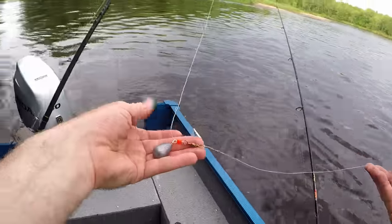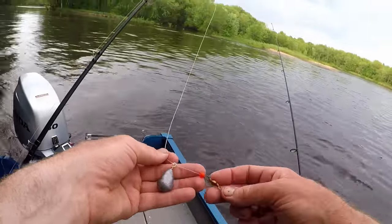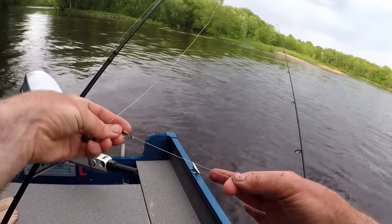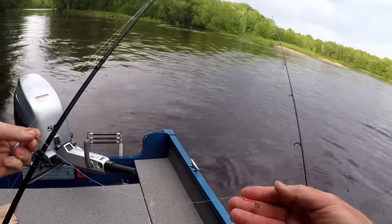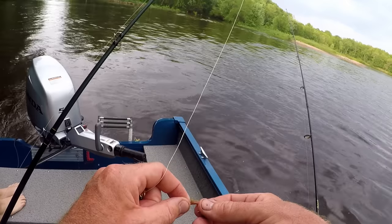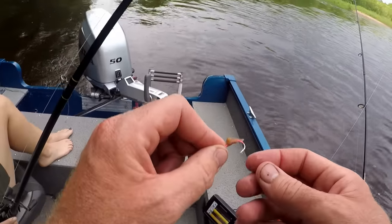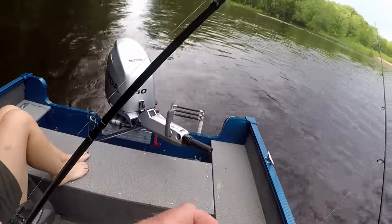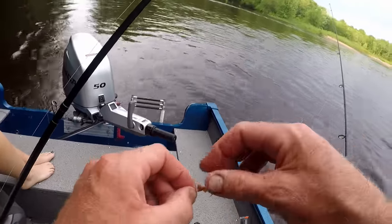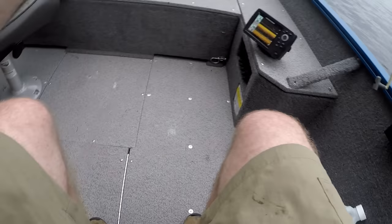We're just using a basic river rig — got a bell sinker, a bead swivel, about a foot of line, and then a small snell hook with a worm. They seem to be coming off the hook easily, but they do have really small mouths so it's pretty easy to lose fish.